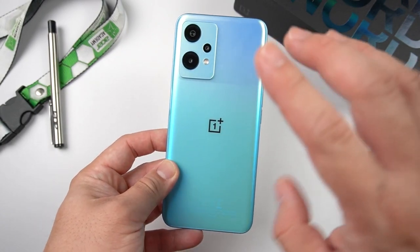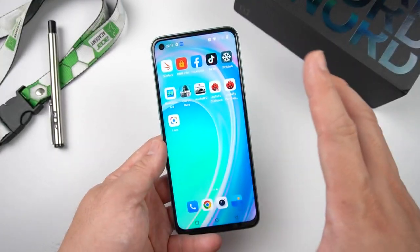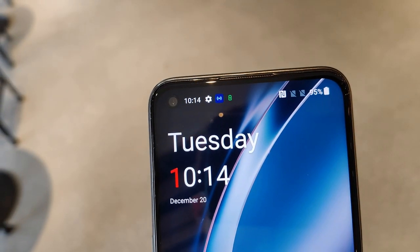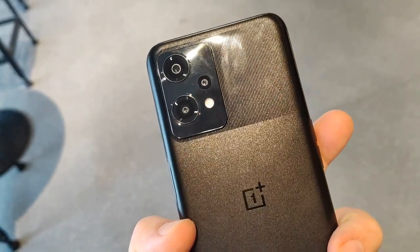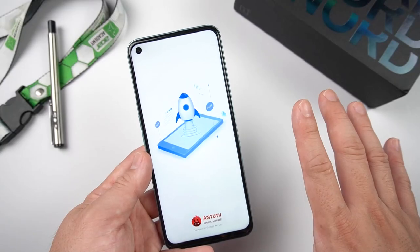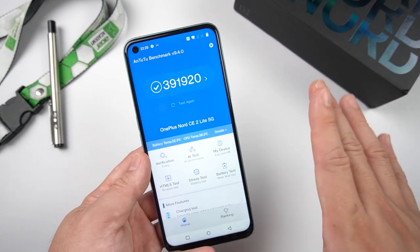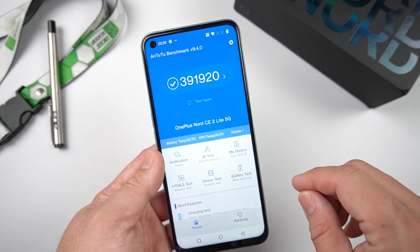This phone is equipped with the Snapdragon 695 — a 5G chip, 6nm, and octa-core, powered by the Adreno 619 GPU. I think this one can game. Before we get to that, let me show you the Antutu Benchmark score. It scores near 400,000 points. For me, at that price point, scoring almost 400K on Antutu is something — it means this phone can definitely perform.